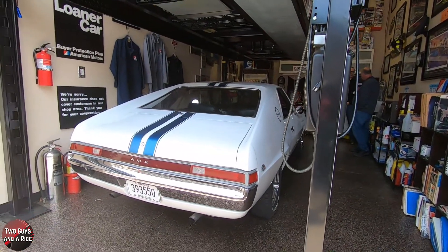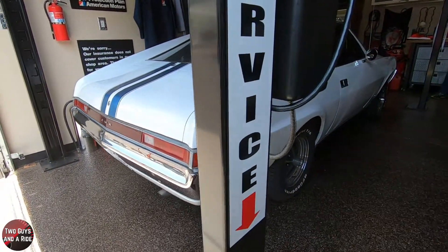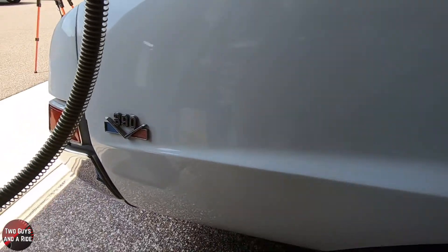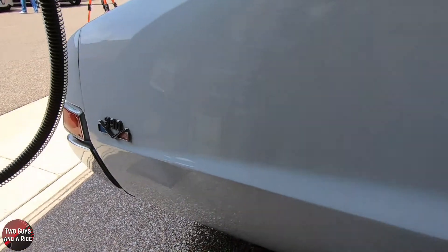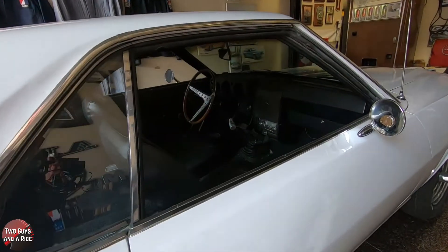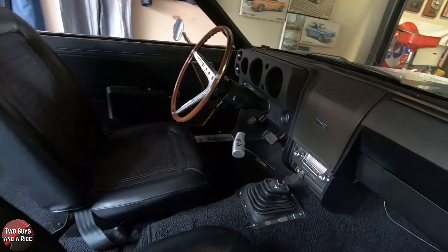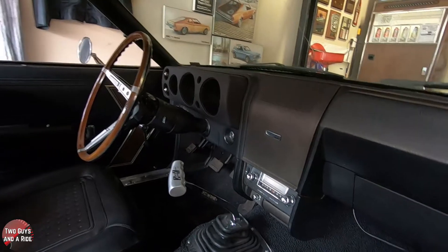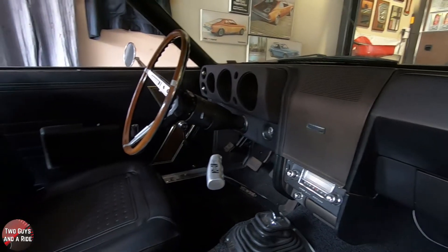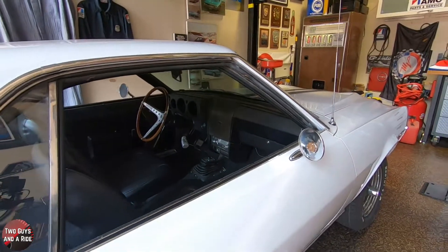The 1968 AMX was built to compete with the Camaro and the Mustang during the mid-60s. AMC was striving to get into the market — they were more known for larger cars, the Ambassadors and those types of vehicles. They wanted to get into the sports car market, and the AMX was their entry into it. The two-seater AMX ran from 1968 through 1970.